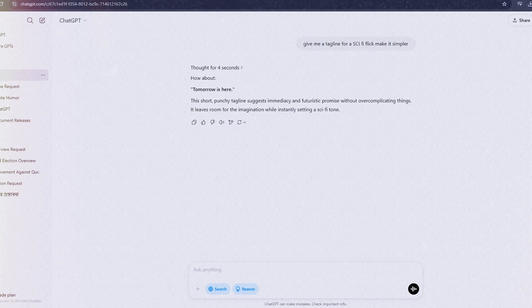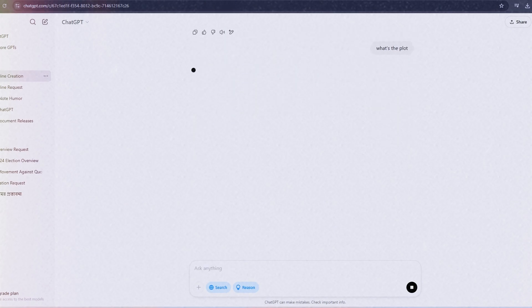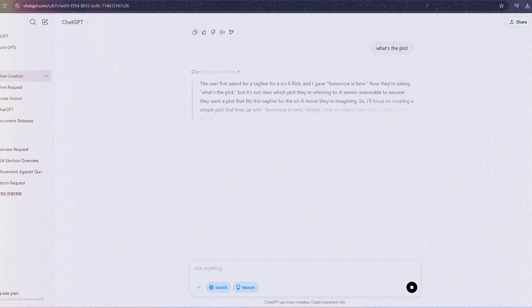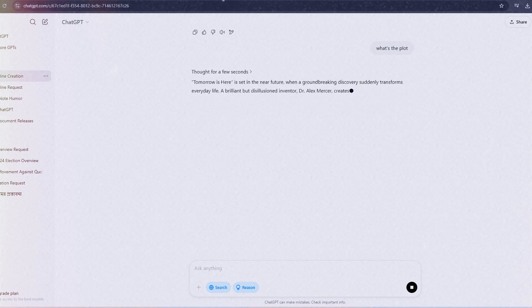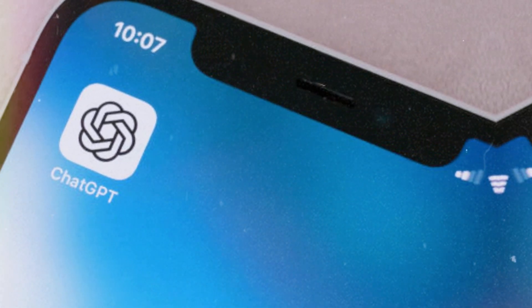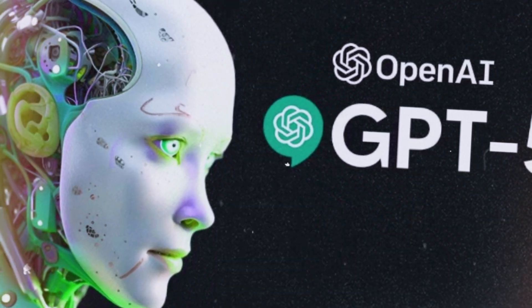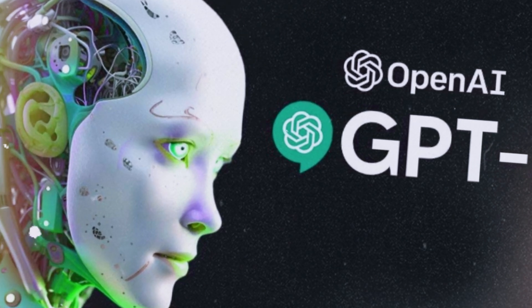But it's not just a one-trick pony — it's a chat champ. After that sci-fi tagline, I went, 'what's the plot?' And it kept rolling: 'A lone pilot crash-lands on a silent planet, only to find an ancient signal that could wake the galaxy, or end it.' It flows like you're brainstorming with a pal. That's way smoother than flipping between random web pages. It's dead simple to keep digging deeper without feeling lost. It's like GPT 4.5 is sitting there, ready to riff on whatever you throw its way.